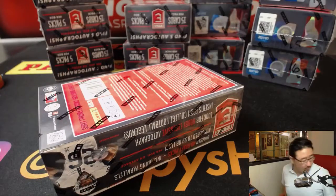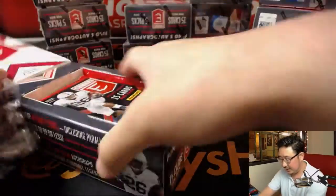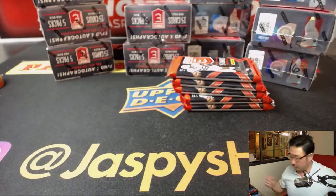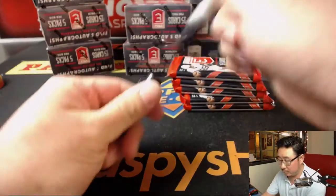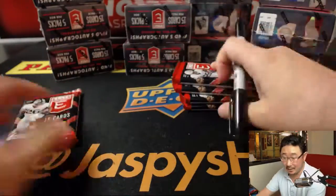Number 5, bottom right hand corner. Let me pop this open, we'll number the packs, we'll randomize names, randomize packs, and we'll see who gets what. Haven't seen that guy yet — his autograph.